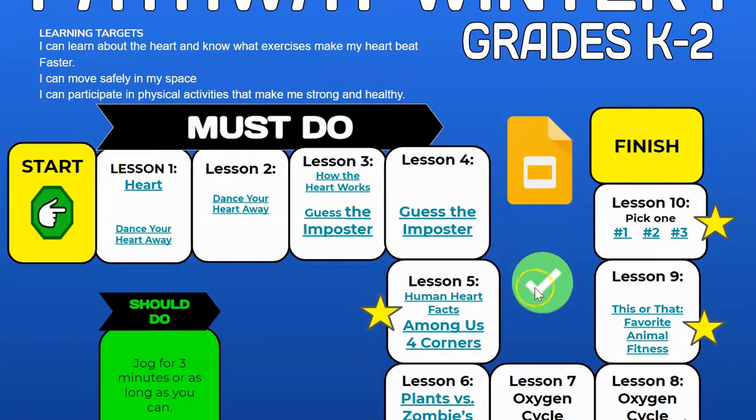Finally, if you are finished with Lesson 10 and you want a little bit of extra work, you can do the should-do, which is going to be: you're going to jog for three minutes or as long as you can, and then you're going to write down how long you jogged for.